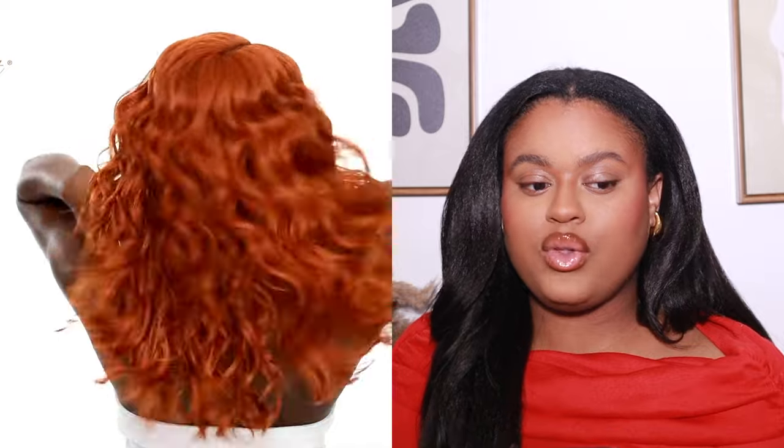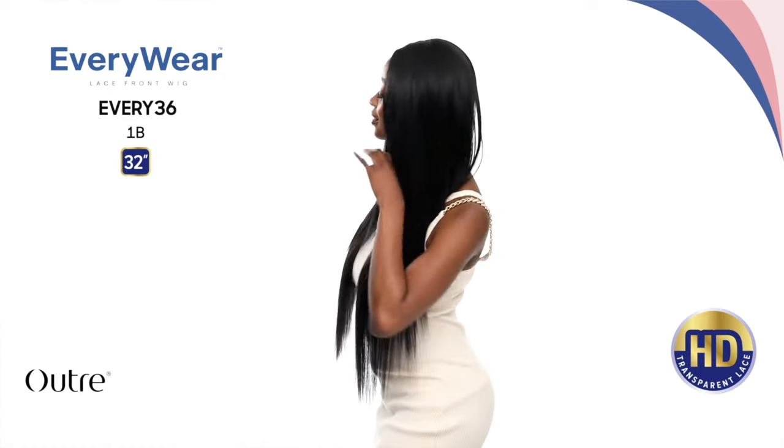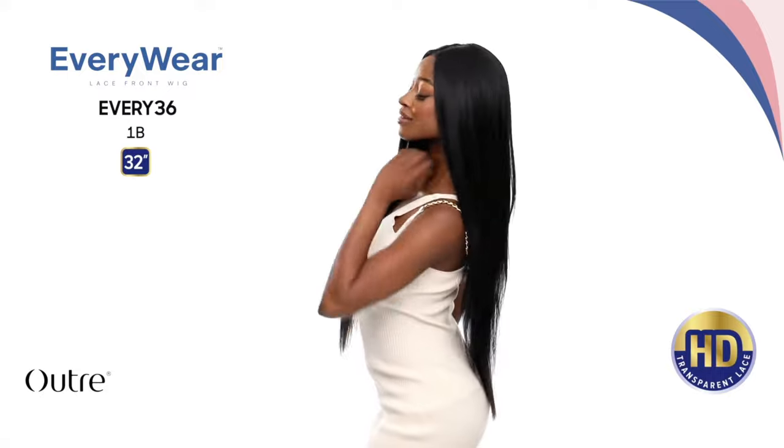This one is called Tabby — she's 20 inches, yaki texture curly style. Cute, but not my style, and I cannot see myself cutting bangs into this unit, so I'm definitely going to pass. I think it's perfect for spring and summer though, since I love going curly in the warmer months.